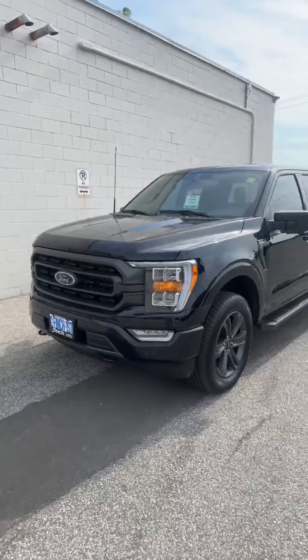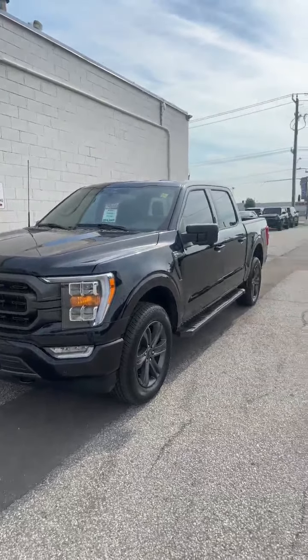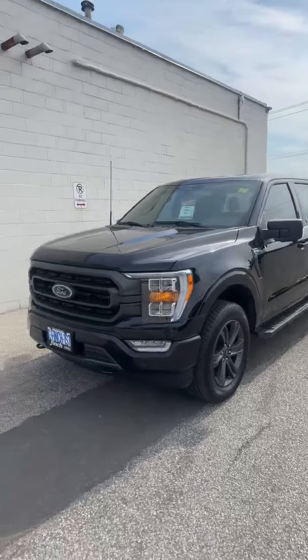How's it going everyone? It's Justin here at Finch Ford Lincoln in Sarnia. I just want to take a quick moment and show you another nice piece that hit the pre-owned lot recently. Here it is — a 2023 F-150 XLT with the 302A package in black.